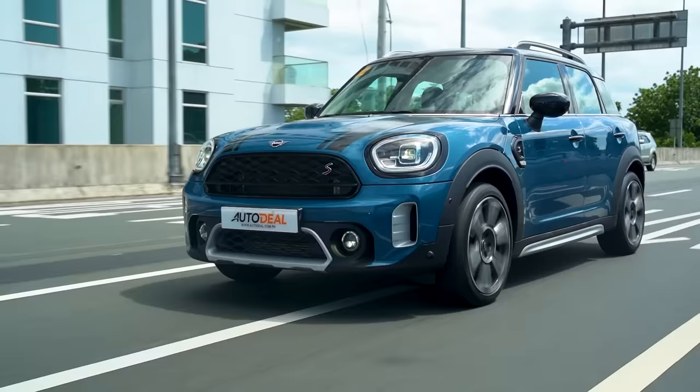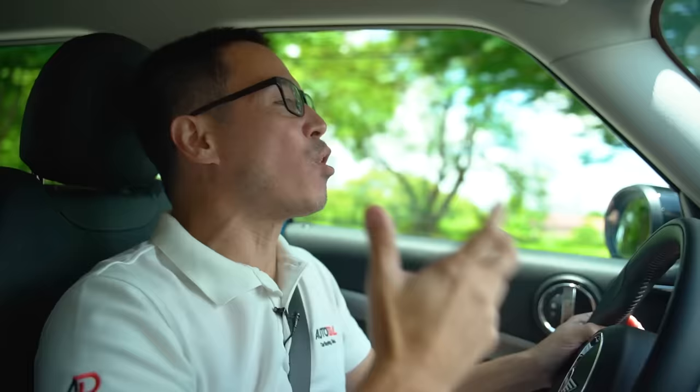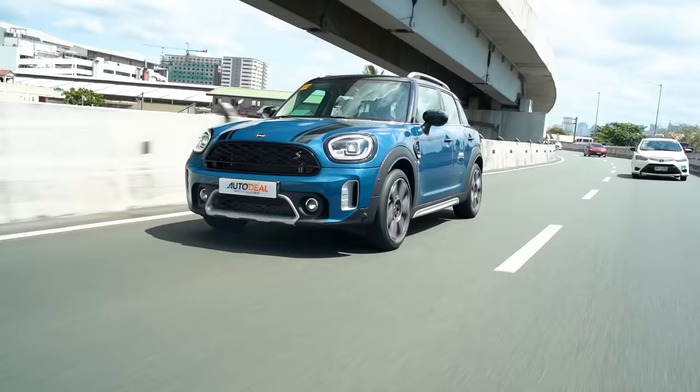Granted, some tire noise does creep in on rougher city roads, but you're rolling on 19s and 45-series tires, so that's expected. The DCT is uncharacteristic of a DCT — unlike the jolt you get from more affordable vehicles rushing through first and second gear, this one is smooth. Whether you're in eco, normal, or sport mode, transitions are actually pretty smooth. The best part is how tiny and powerful it is simultaneously — ferocious acceleration with brakes that feel like they can hold you forever.